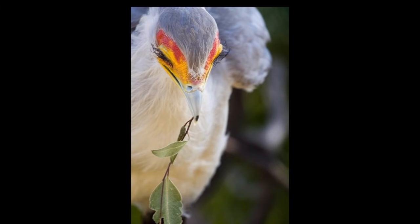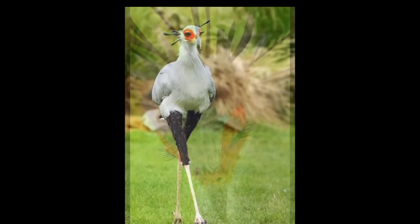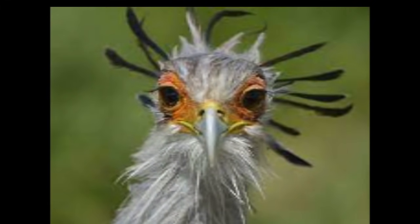Hello and welcome back to the channel. In this video, I want to share this absolutely stunning bird with you all. This bird is real and the bird is beautiful. It is an absolutely beautiful bird.